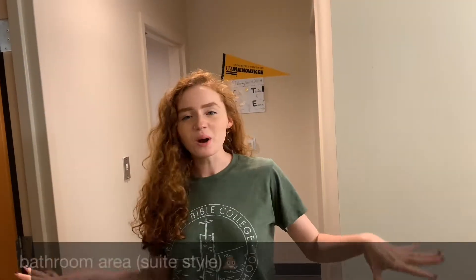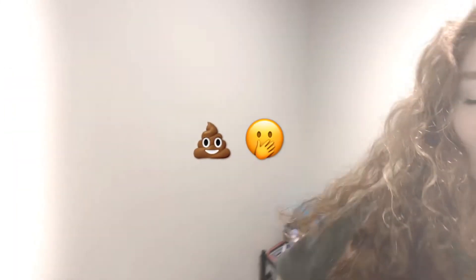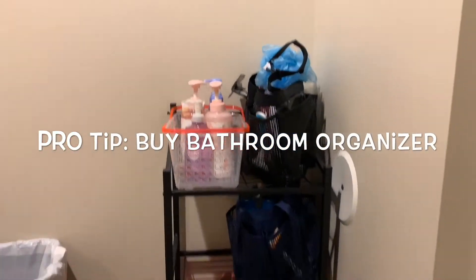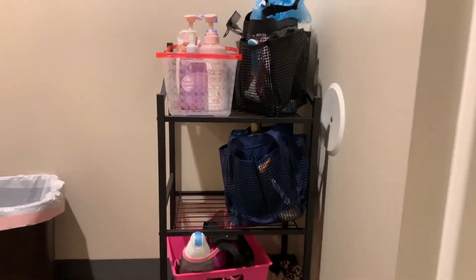Oh, didn't see you there. Hi, welcome to our crib. So right when you walk in, here we have our bathroom, which we have a nice toilet, shower, and this shower curtain comes with the room — this one does not. Buy a little shelf for your bathroom because you won't have anywhere to put your caddy.